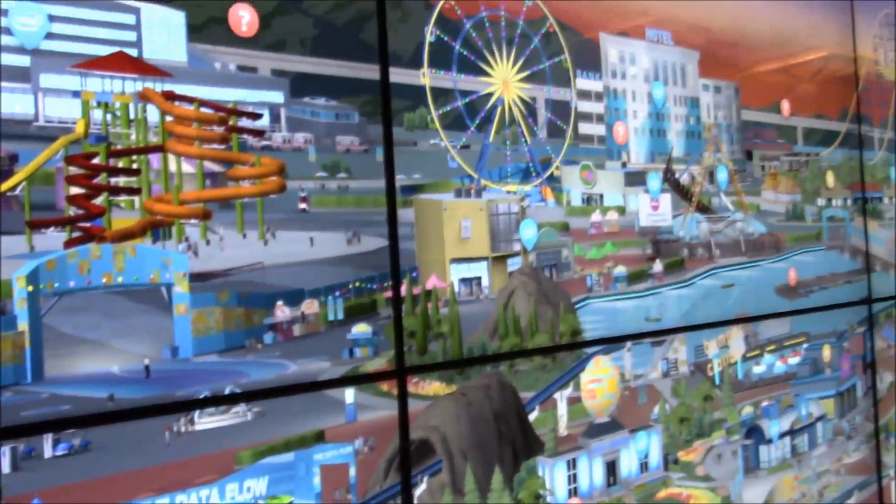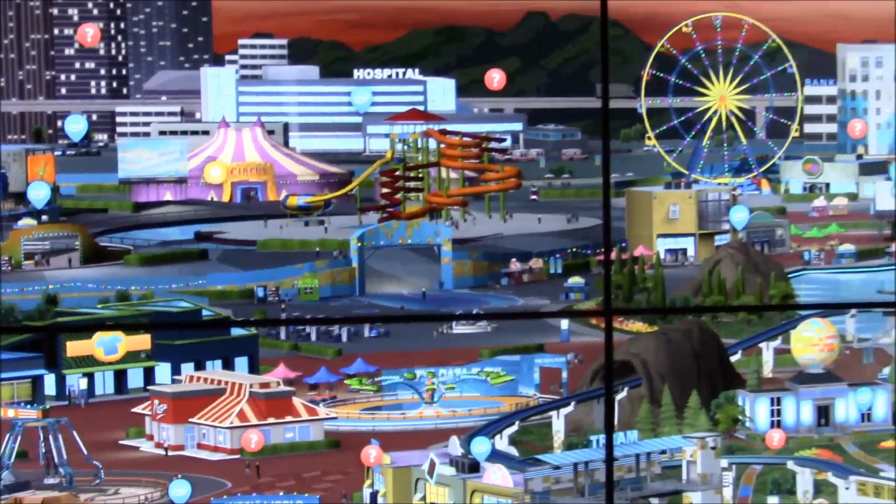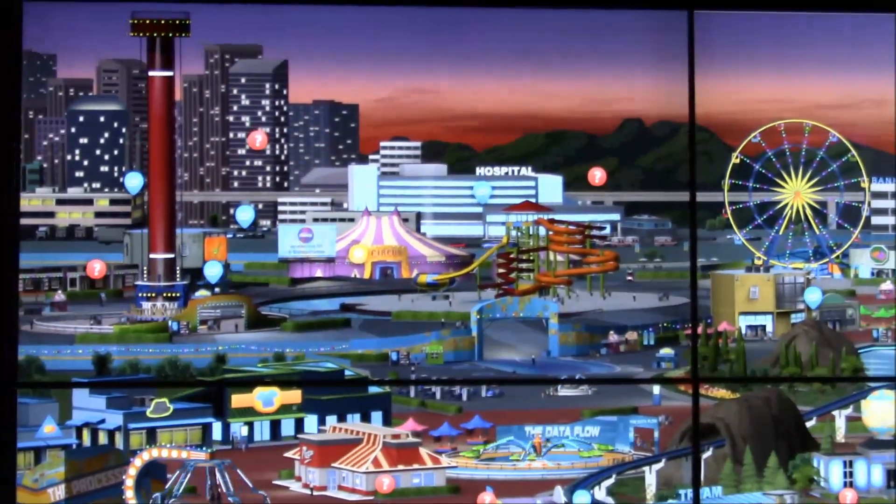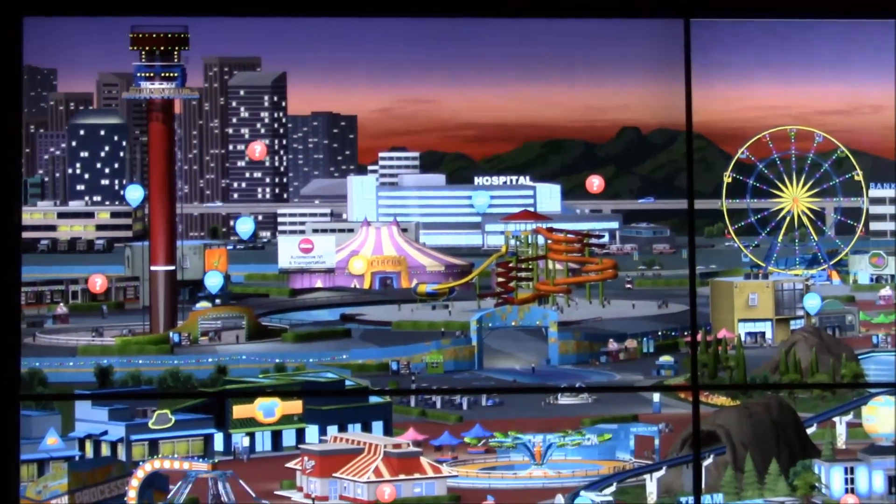Really liking what Intel is doing and how they're displaying this information, and all the different ways that they're showing you can use M2M in this kind of venue and then extrapolate into other locations. And there we are — some cool stuff from Intel.